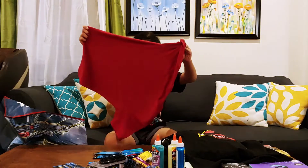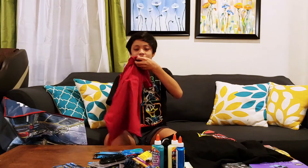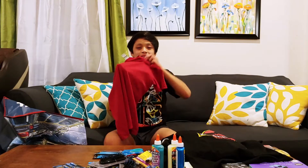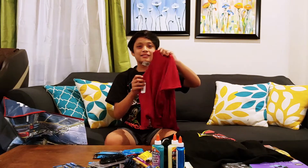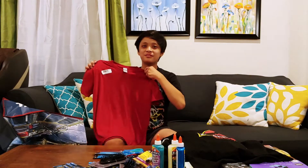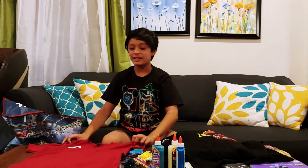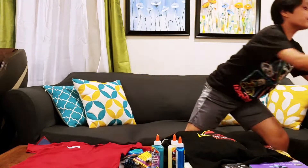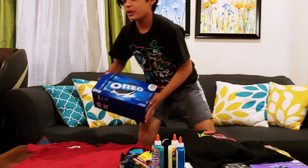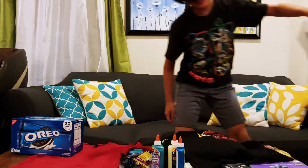And we have a shirt — we have a red shirt. I think I can use this at school because the uniforms there are a reddish color. We also have a pack of Oreos and a Popcorners box.